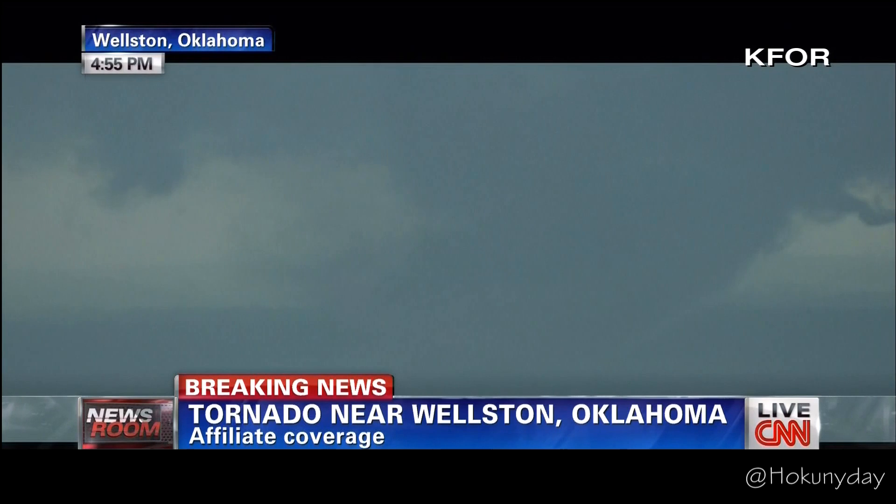We want to tell our viewers: you are watching this unfold as we are. We're watching this with you and learning new information with you. We're going to rely a lot on our affiliates. We want to go to our affiliate KOCO and listen into their coverage for just a moment.